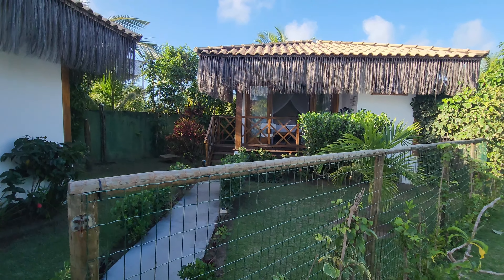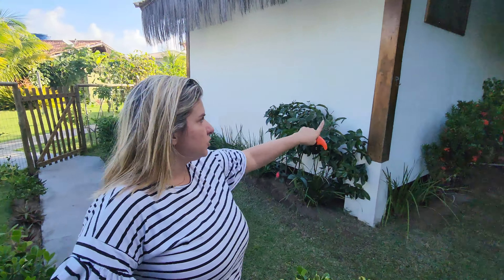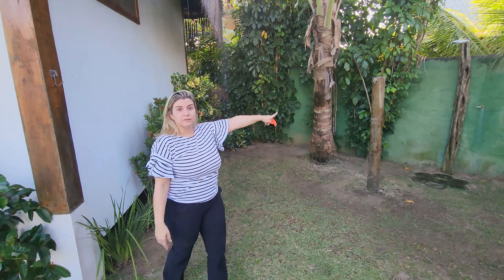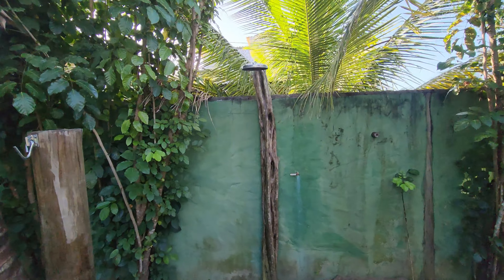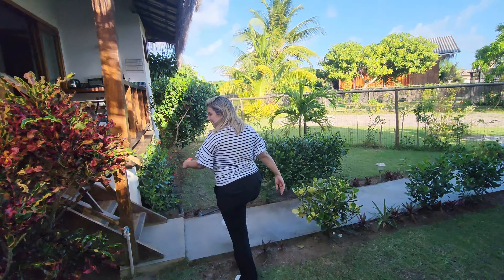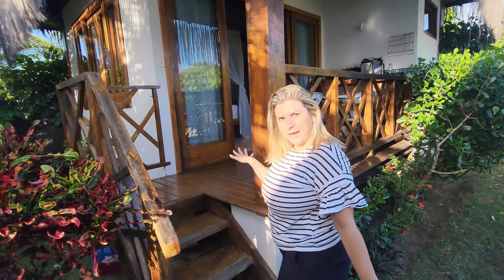Pessoal, esse é o nosso bangalô. Nós escolhemos uma hospedagem aqui na Península de Maraú que chama Luar do Leão. Eu localizei eles através do Booking, fiz contato direto com a proprietária e no final a gente acabou ficando aqui no espaço deles, onde eles têm um bangalô super privativo, muito gostoso. Aqui fora tem um espaço pra colocar a rede, uma ducha pra quando você chegar da praia, e um lava-pés. Tudo bem verde, arborizado, passarinho cantando — que paz.